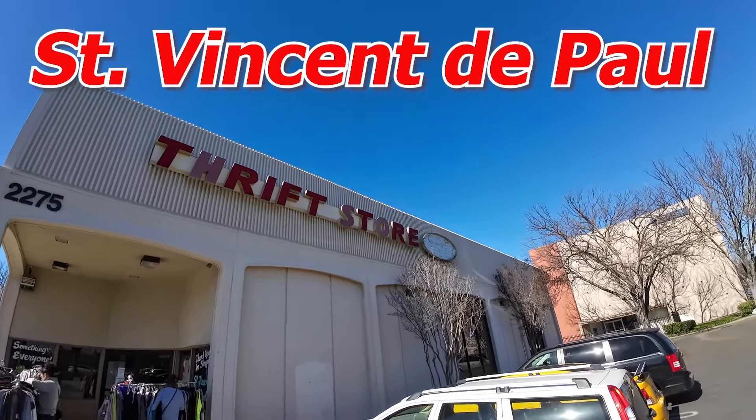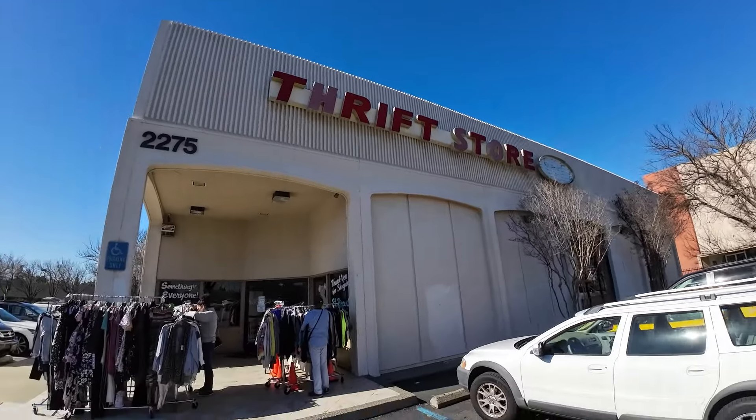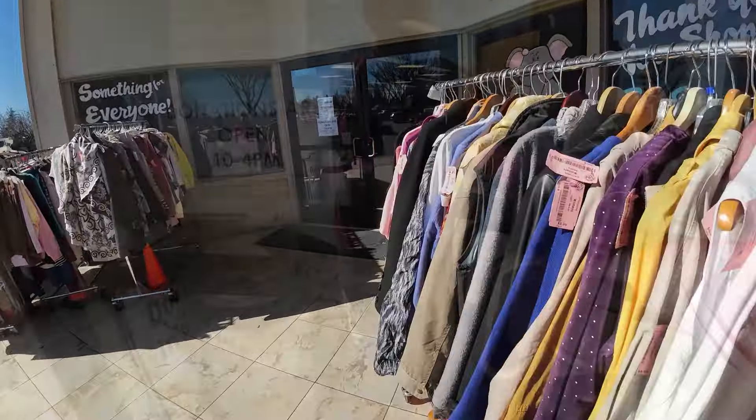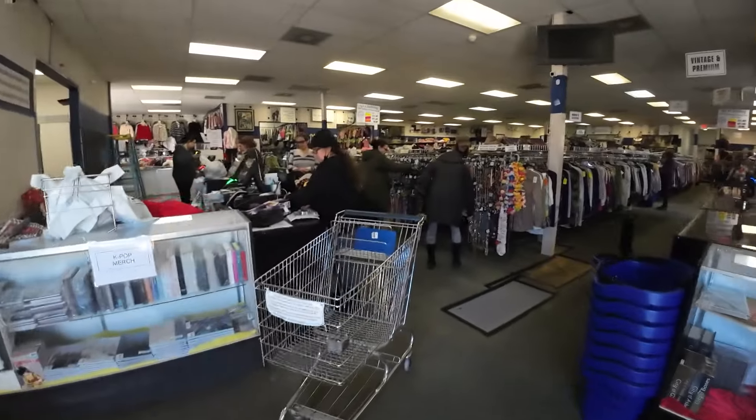Today we're thrifting at St. Vincent de Paul, another thrift store. Usually my videos are at Goodwill but I wanted to show you one of my favorite thrift stores to go to on the weekend when I have time. Usually when I get off work this place is closed, so I don't get a chance to thrift here often, but I do like to come here.